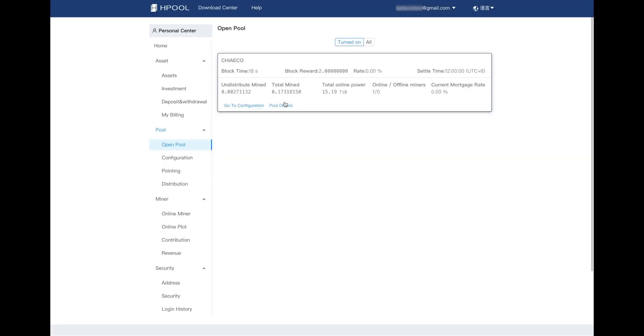As for me, I'm going to be keeping my tiny 15 terabytes of space on Hpool, at least until I hit 0.2 XCH. I'm at about 0.17 XCH right now, and I've already had one payout, so I need about another 0.03 XCH to hit the next payout threshold. After that, I'll gradually start to replot using the official protocol when it comes out next week.